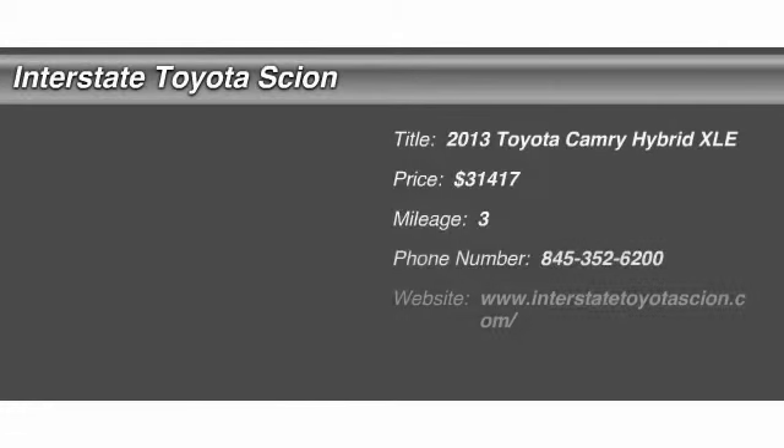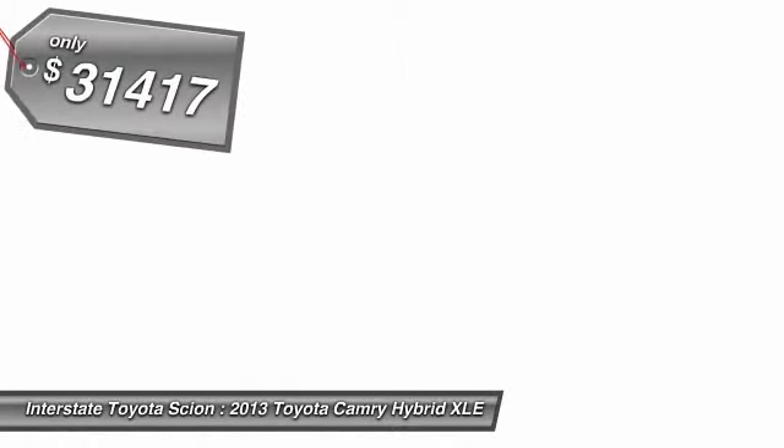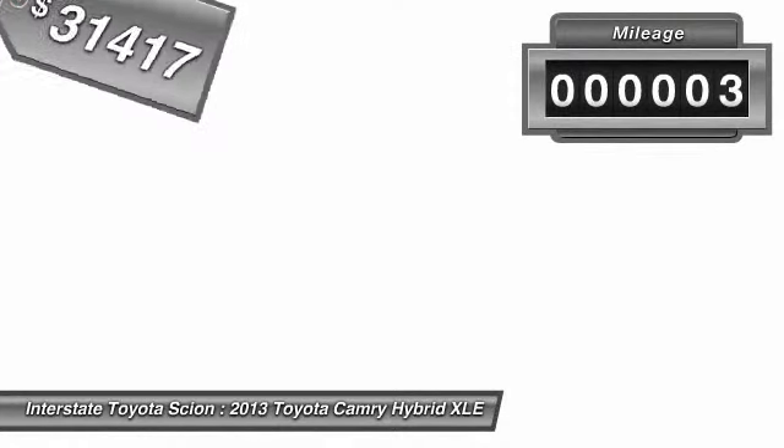The 2013 Toyota Camry Hybrid. Toyota Camry is an affordable mid-size car, reliable and a great comfortable commuter car, and it's priced below $35,000. This vehicle has less than 100 miles.